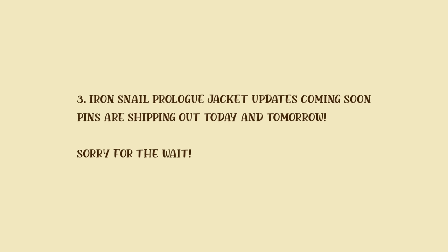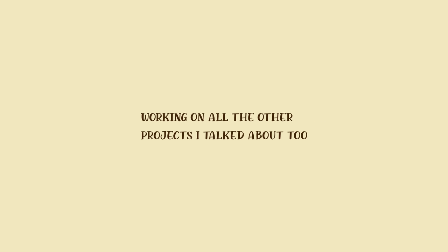There will be Iron Snail prologue jacket updates coming very, very soon. I'm just waiting to hear back from Naked and Famous on one more thing. Email me if you have any questions at info@theironsnail.us. Okay, here we go.